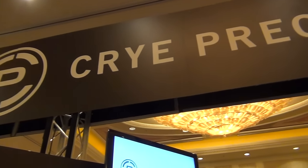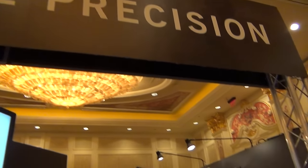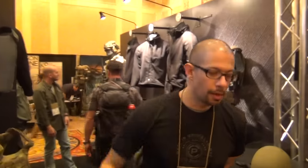We're at SHOT Show 2017 at the Cry Precision booth, talking to Ernesto. How are you doing, man? How's it going? Good, brother. A little tired — long week, but it's been a really good one. Very productive.